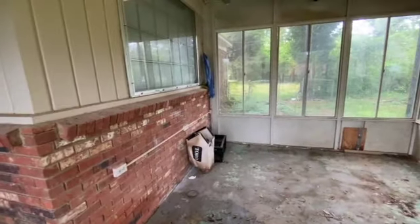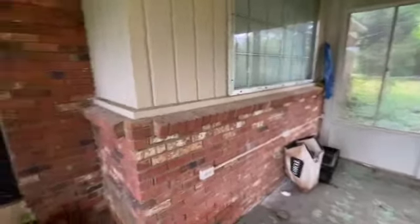And that concludes this walkthrough at 4719 Kenmar Cove in Memphis. Thank you for watching.